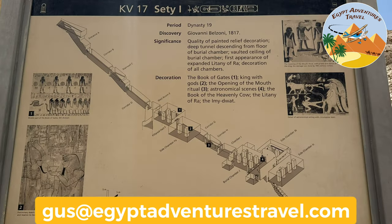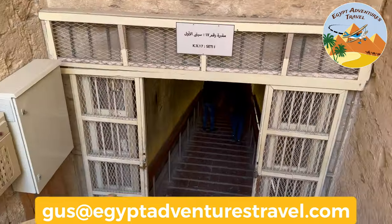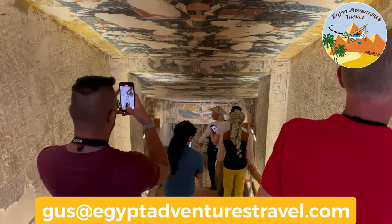And for my visual folks, here's a layout of Seti the First's tomb before we go down. Let's head down into Seti the First's tomb and check out what you'll see on the inside. Get ready for tons and tons of steps if you plan on visiting Seti the First's tomb.